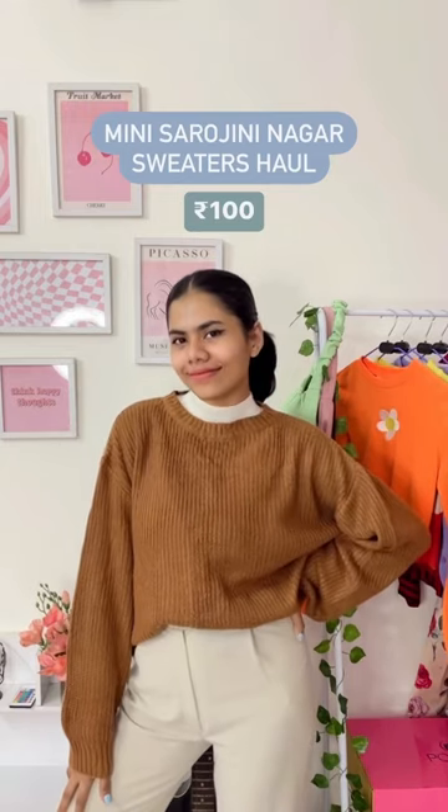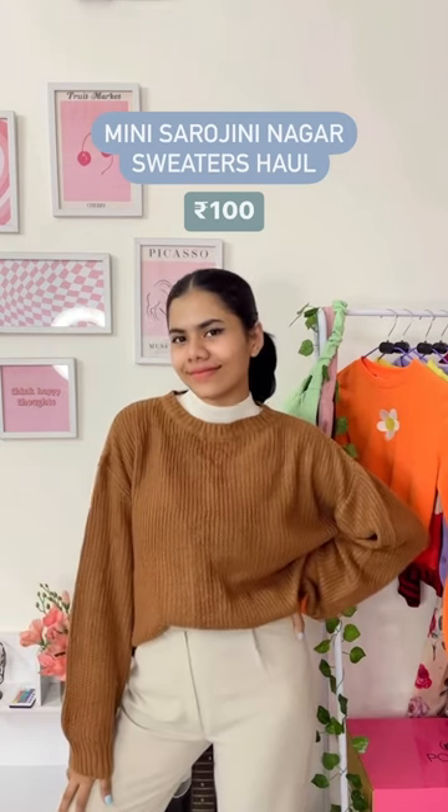Here is the next one in brown, and this price is so unbelievable — just for 100 rupees. You have to dive in and try and search for these prices, and then you'll find them.